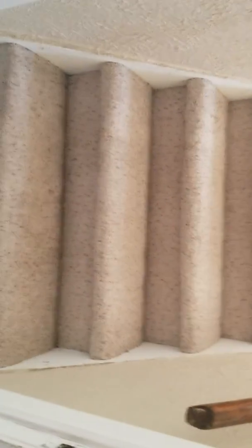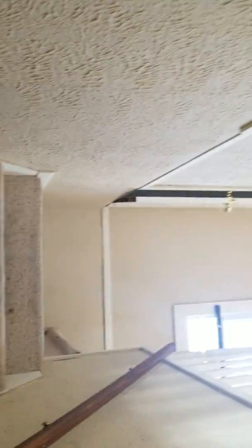Now we're going upstairs. Looks nice. It has a bathroom upstairs — this house is nice. Here's a little walk-in closet.